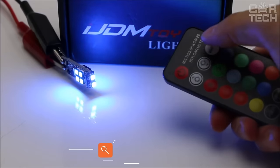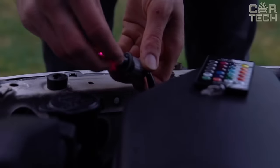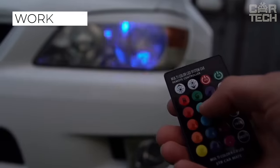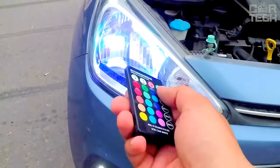LED bulbs for the parking lights that change color by remote control. There is also a strobe mode. The bulbs can be installed not only in parking lights but also to illuminate the interior space. They work from 12 volts and offer 16 different colors in one bulb. The kit comes with two bulbs and a remote control.